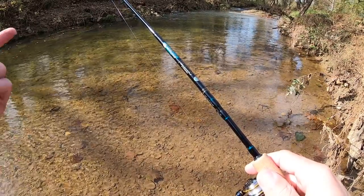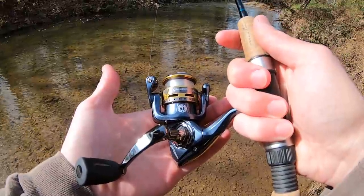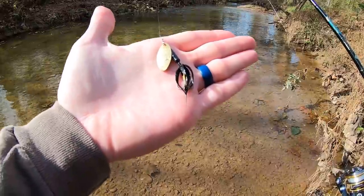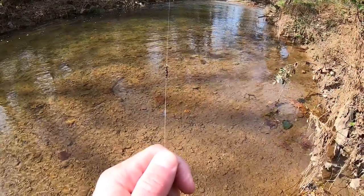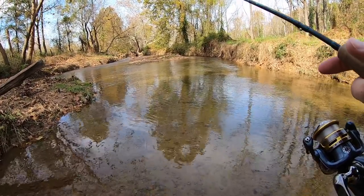Let me show you guys what I'm working with today. Six foot ultra light St. Croix Premier Rod, Pfluger President Reel, four pound test P-line fluorocarbon. Down on this end I have a 1/8 ounce black rooster tail spinner with a gold blade, and about 12 inches above that I have a barrel swivel to keep line twist out of my line. The goals for today is to cover a bunch of water, explore, and of course catch fish.